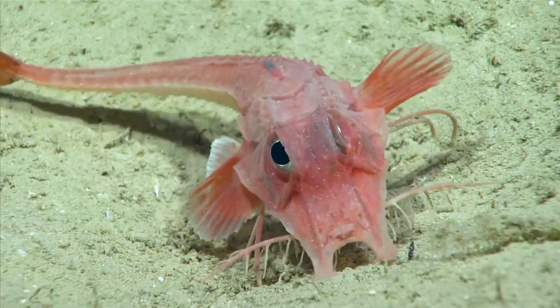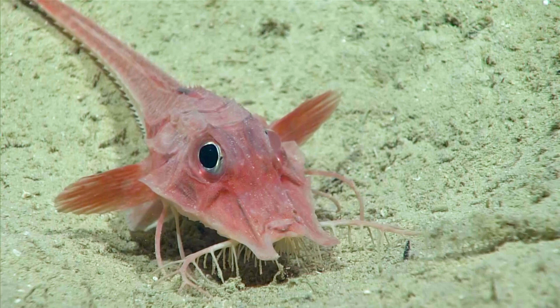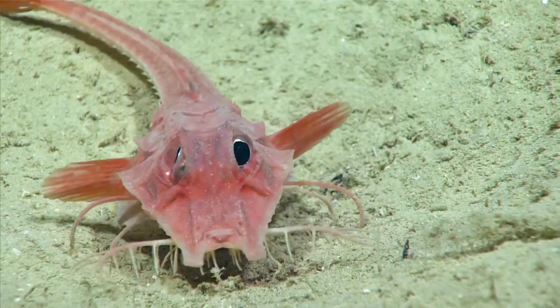There's even a deep-sea gurnard that's heavily built called the armoured sea robin. It reminds me a bit of the Tesla Cybertruck with all those angles at the front of its head.